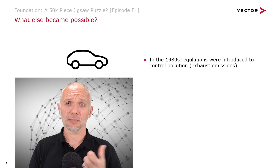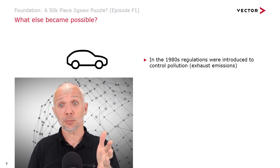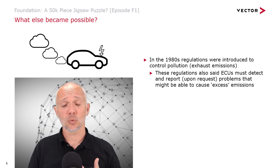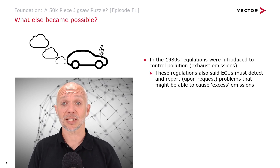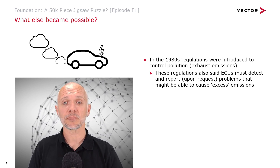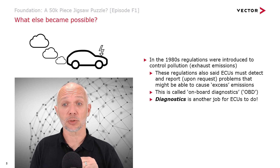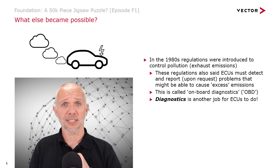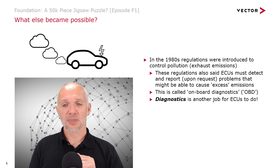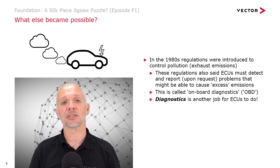In the late 1980s and mid-80s, regulations were introduced to control pollution through exhaust emissions. These regulations also said that ECUs must be able to detect and report, upon request, conditions that might cause excessive emissions. This is called onboard diagnostics, or OBD for short. Diagnostics is another job for ECUs to do, and it's more than just OBD nowadays — we have diagnostics for everything electrical in the vehicle.